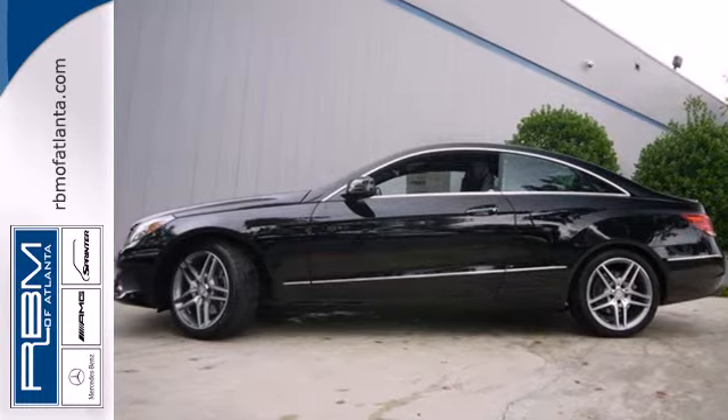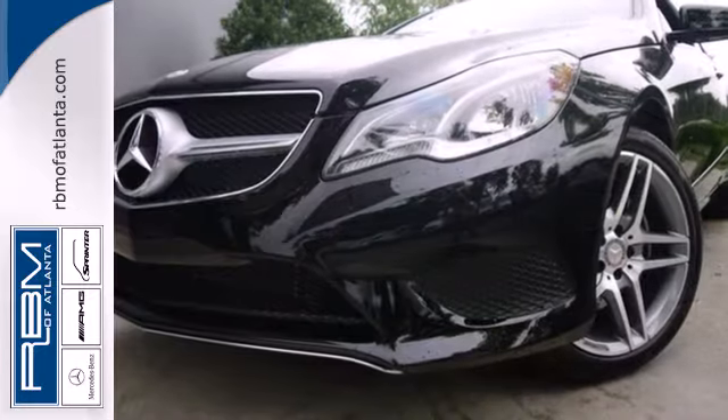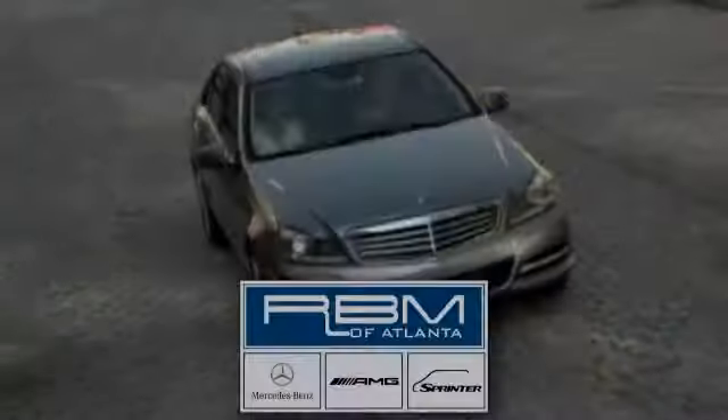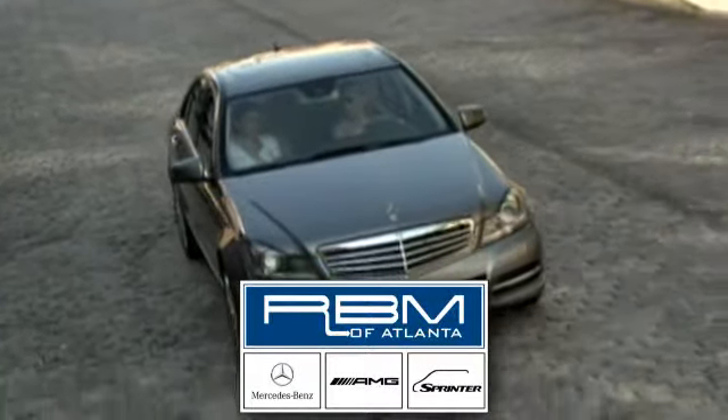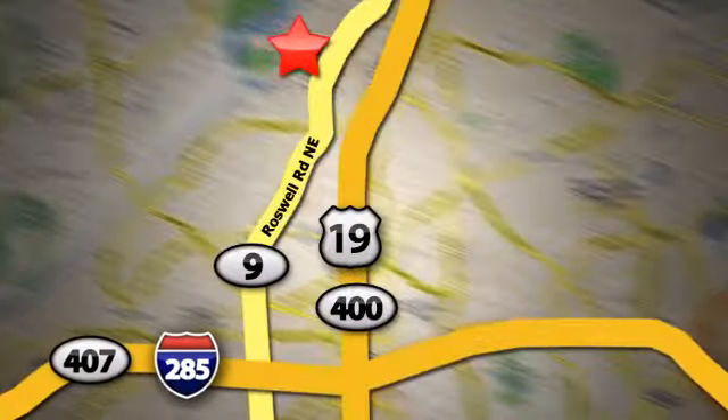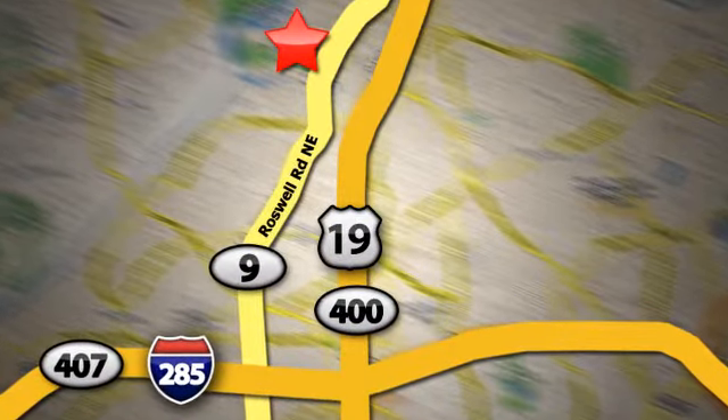A fine entry into Mercedes-Benz's impressive automotive legacy. Check it out today at RBM of Atlanta in Sandy Springs, where we have the best selection of new and top quality pre-owned vehicles to choose from. We are conveniently located at 7640 Roswell Road in Atlanta.